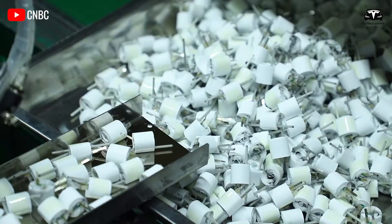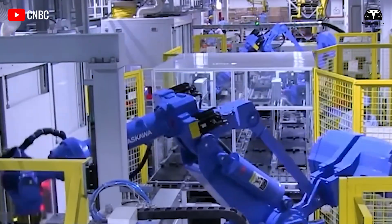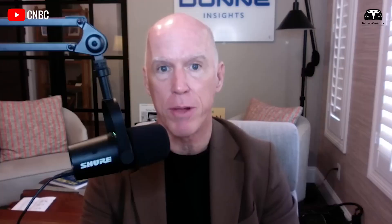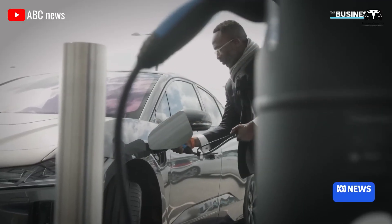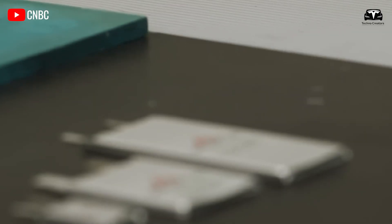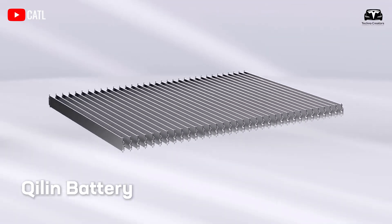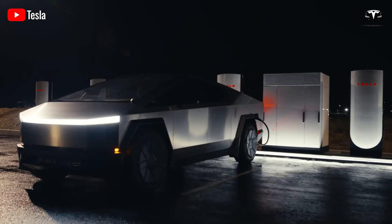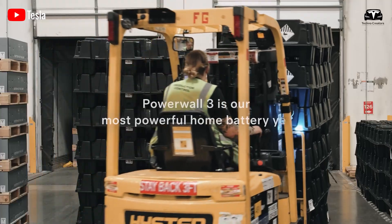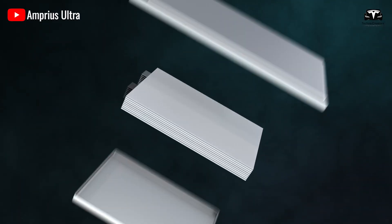Additionally, the materials proposed in this next-generation technology are neither expensive nor difficult to produce — they are the second most abundant component on Earth. This helps reduce battery costs and ensures no supply chain issues in the future. Statistically, over 90% of the world's graphite comes from the Chinese market, and furthermore, the graphite smelting process generates toxic emissions 10 times greater than commonly thought. However, the production of silicon anode technology requires specialized equipment due to the creation of silicon nanowires. Amprius has partnered with companies specializing in the production of silicon nanowires to address manufacturing barriers and reduce costs.